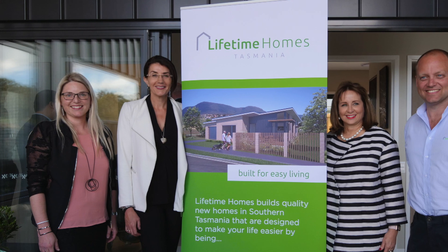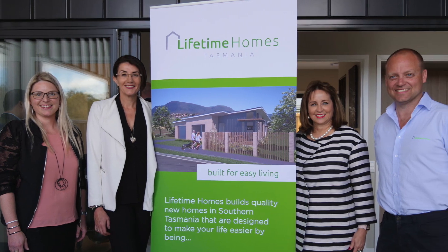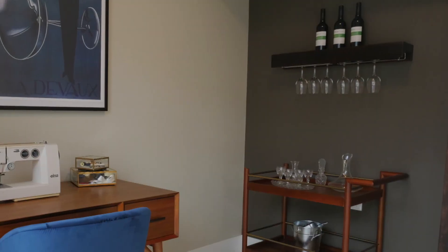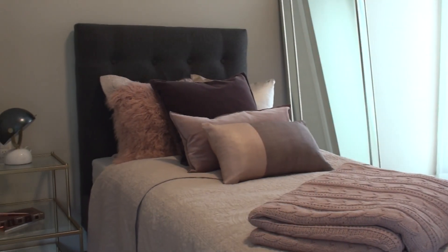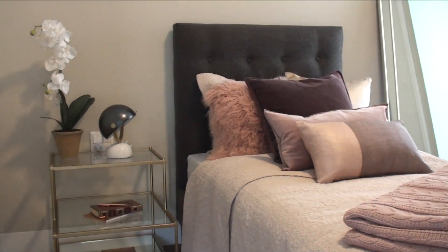We had a big launch of the display home in October and it was really exciting — after all the years of research, thought and planning — to actually see the final product. We're just over the moon at how it turned out.